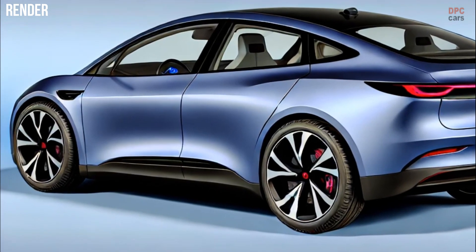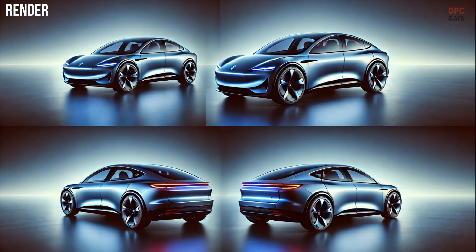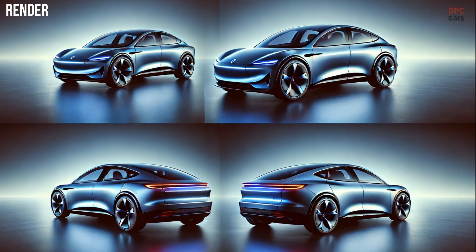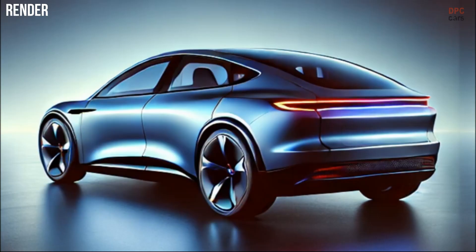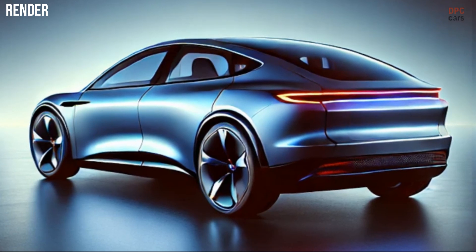From its refined design to advanced technology and improved efficiency, the new Tesla Model Y promises to set a new benchmark in the electric vehicle market. Stay tuned for the big reveal, as it is shaping up to be a game changer!